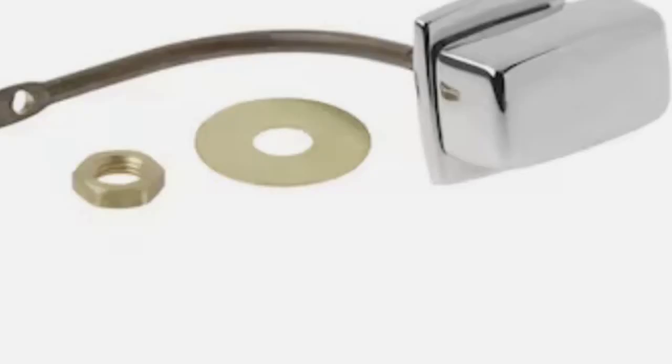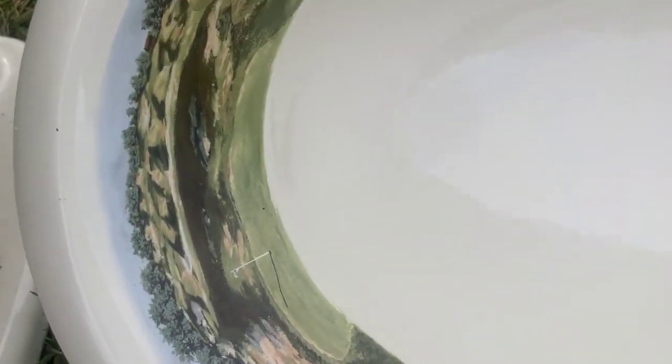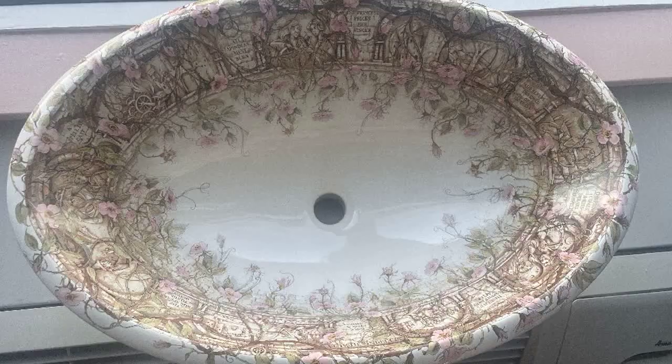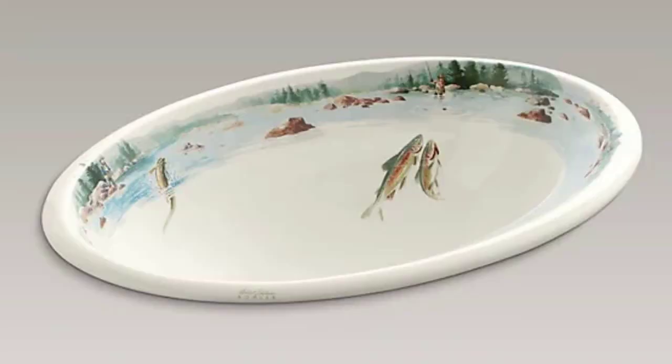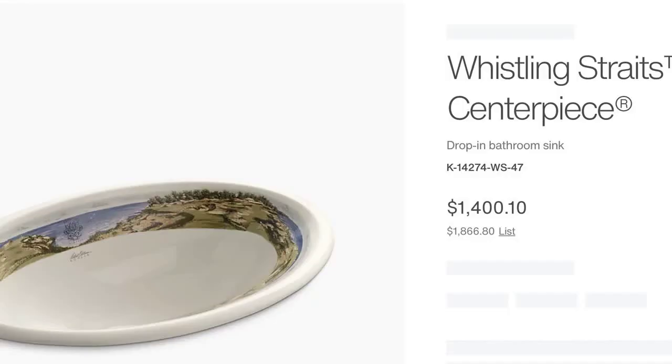Now let's talk about the matching sink. The sink that carries our Whistling Straits design is a centerpiece sink. The centerpiece sink has also been used in a variety of artist edition sinks, such as the Tail of the Briar Rose and the Rod and the Fly. Those editions will be talked about in other videos, so please like and subscribe if you want to see all the details about those designs.